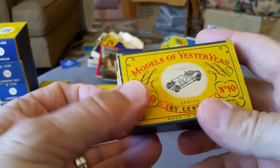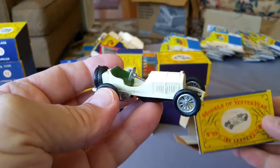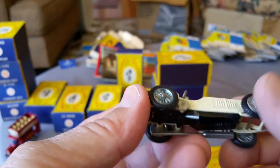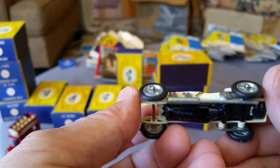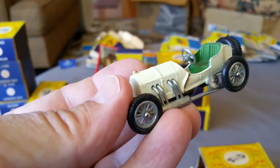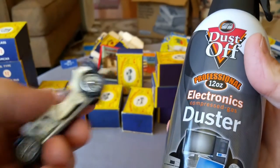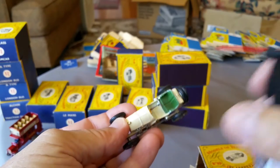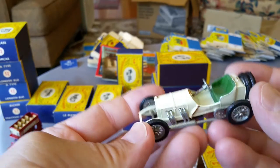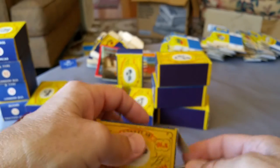I didn't have a number nine to show — that's the Fowler Showman's Engine. I think there's one in the next series box. Oh, look at this — number 10, the 1908 Grand Prix Mercedes. It's really nice, very very clean. A little exhaust pipe going down the back — that's a neat one. When you collect cars, a handy item to have is electronics duster — I get mine at Costco in a six pack. Use it to gently blow things off, though be careful around labels and decals.